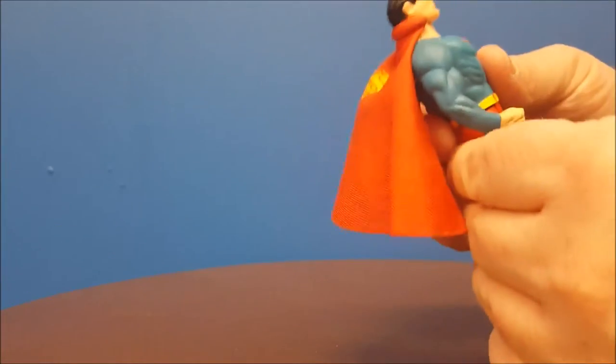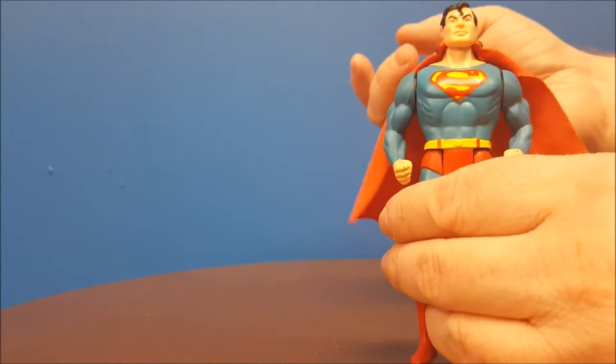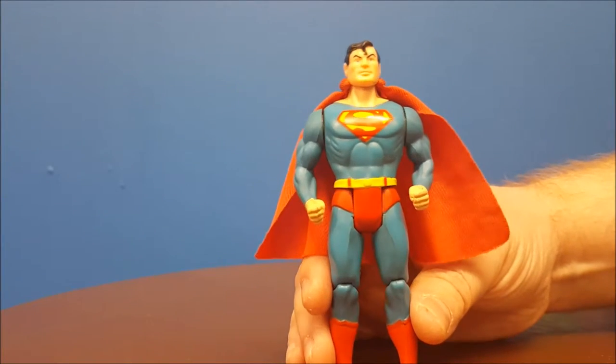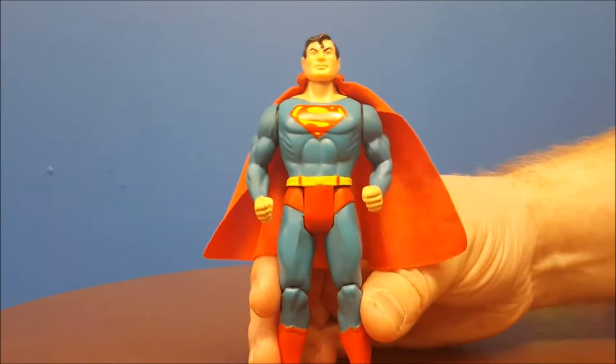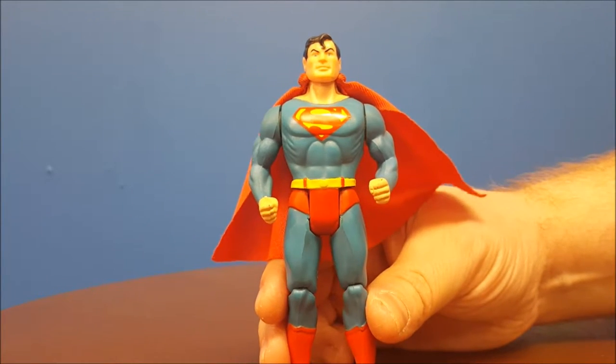It's a cloth cape with a printed S on the back. It clips easily to his neck, and now we have a nice flowing cape. His special feature was a super punch — all you had to do to activate that is squeeze his legs together, and boom, he knocks out the bad guys.